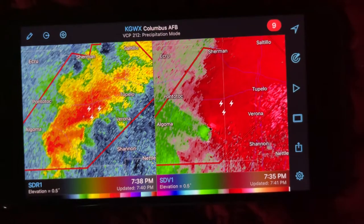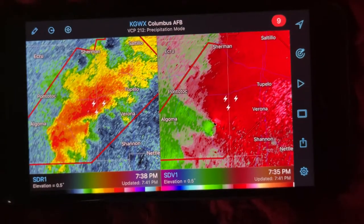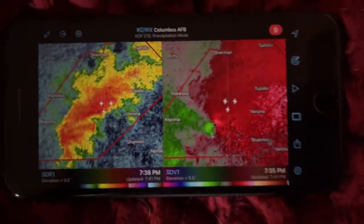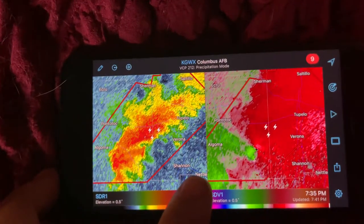Tupelo is a large population center and there is a violent tornado coming directly towards Tupelo. You need to be taking immediate cover. This is a violent tornado capable of producing significant damage, injuries, and possibly deaths.